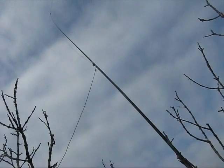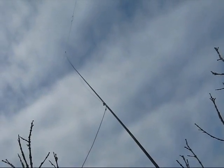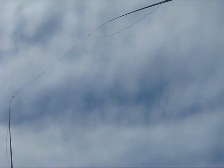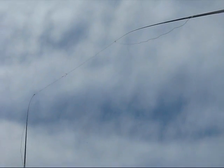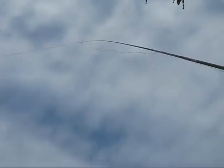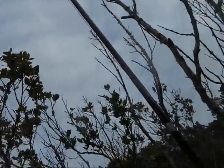This is the driven element, fed with RG58 coax. The end of the element is bent back, and it meets the reflector. A second squid pole supports the reflector.